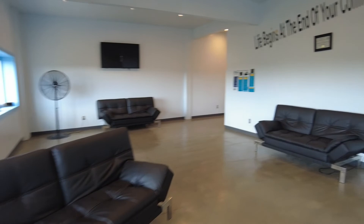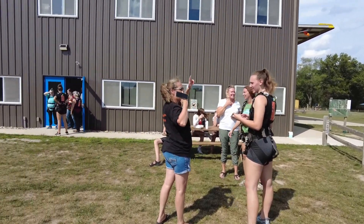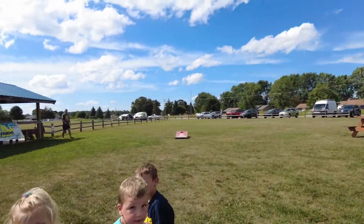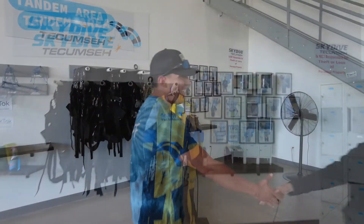After you're all checked in, make yourself comfortable in our waiting room or spectator area, where you'll listen for your name to be called. You'll then make your way to the tandem area, where you will meet your instructor.